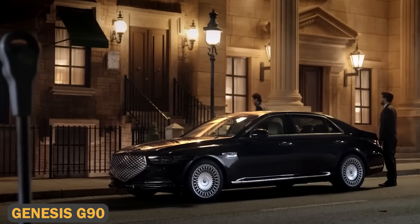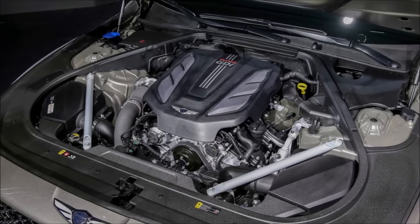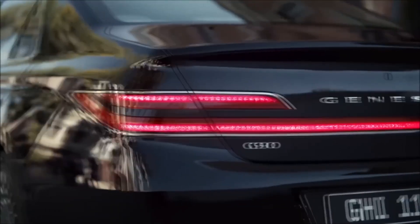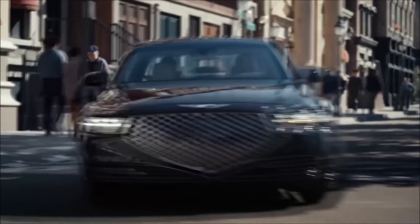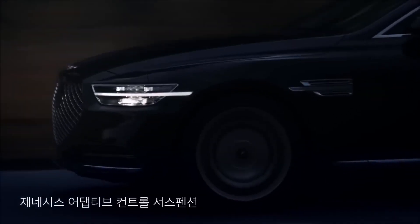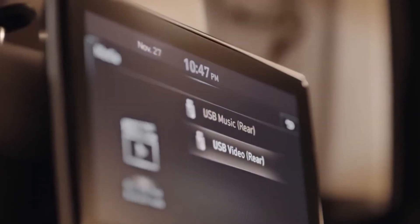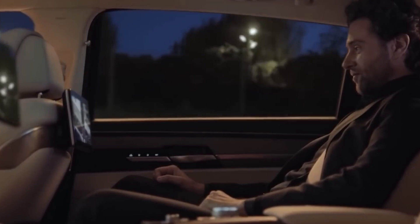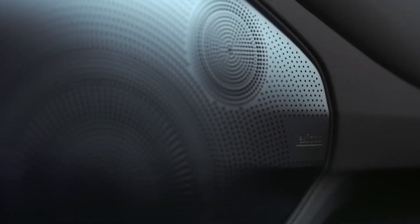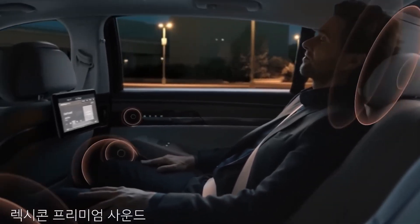The Genesis G90 is all about value and luxury. Its 5.0L V8 engine pumps out 420 horsepower, giving it a satisfying balance of power and comfort. The G90 also offers a twin-turbo V6 option delivering 365 horsepower for those who prefer something more fuel-efficient. The interior rivals higher-end models with leather seating, a 17-speaker Lexicon sound system, and a 12.3-inch touchscreen. Add to that its adaptive suspension and noise-canceling technology, and you've got a luxury sedan that's both quiet and smooth on the road, all at a price point that makes it a standout in its class.